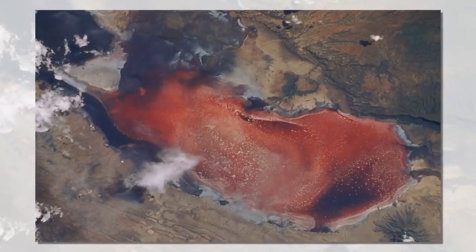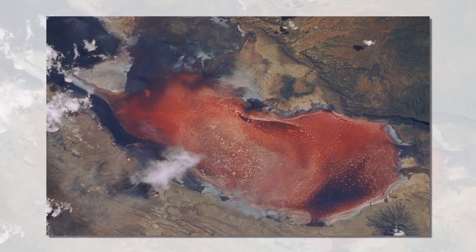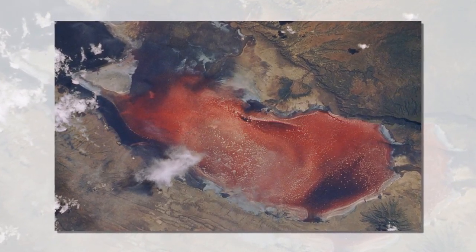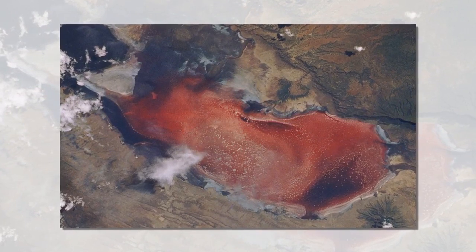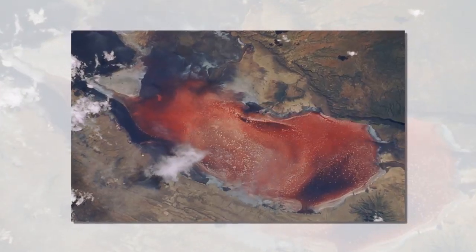This salty alkaline lake is located in the north of Tanzania. Its depth is less than 10 feet (3 m). Because of the microorganisms that live in the lake, the salt crust covering it sometimes turns red and pink.